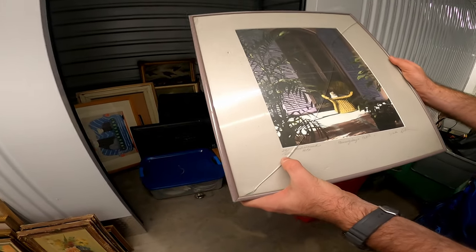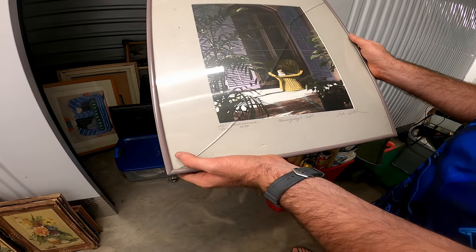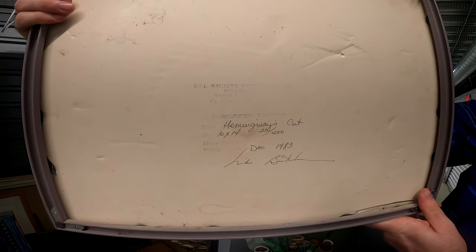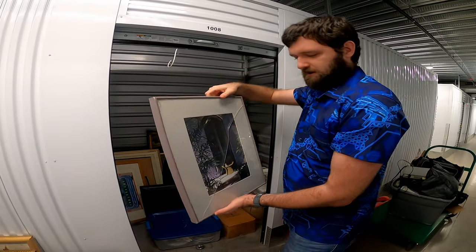This one's numbered — 23 out of 250, hand-colored. Hemingway's Cat, 10 by 14, numbered 23 out of 250, December 1983. So that's pretty neat.